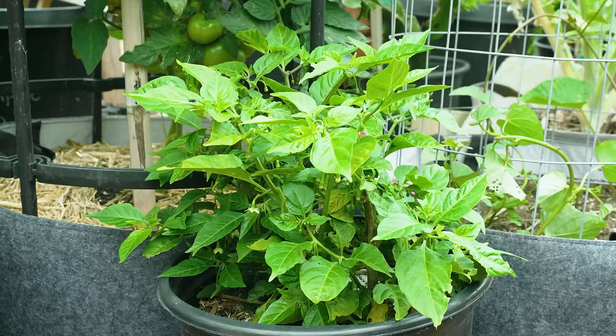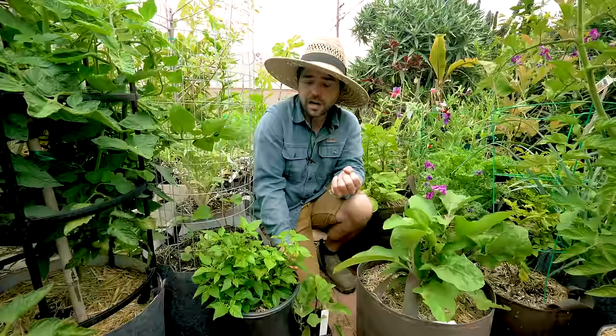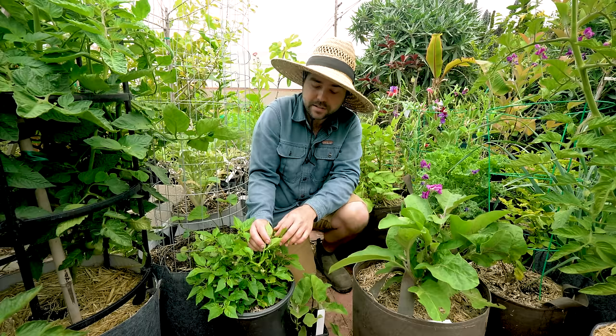Another good example is peppers. This is a scotch bonnet — a spicy hot pepper. Hot peppers usually take a very long time to actually start producing, but if you overwinter it like this one here you'll already have flowers and you're not even in June yet. I'm very pleased with this result.